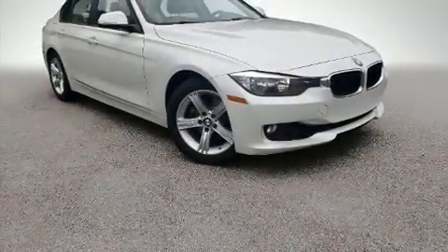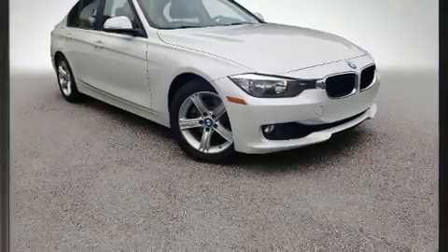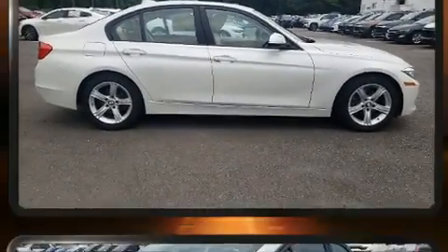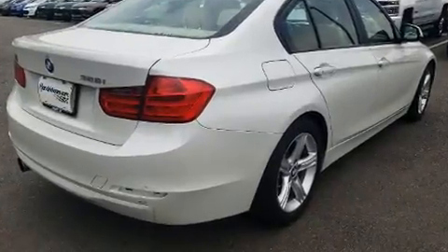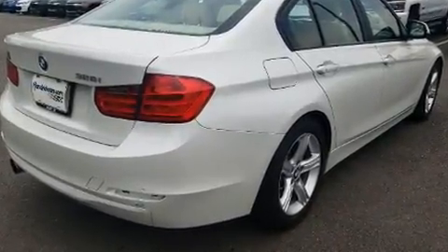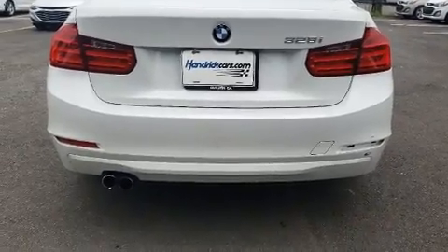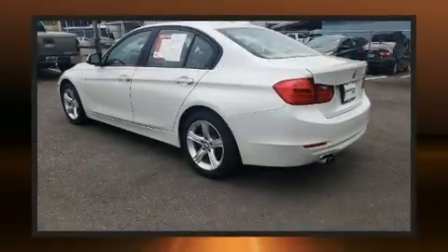You can expect a lot from the 2013 BMW 328i. This four-door, five-passenger sedan provides exceptional value. It features an automatic transmission, rear-wheel drive, and a two-liter four-cylinder engine. The engine breathes better thanks to a turbocharger, improving both performance and economy.